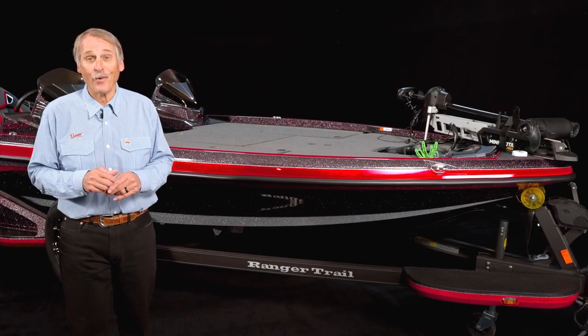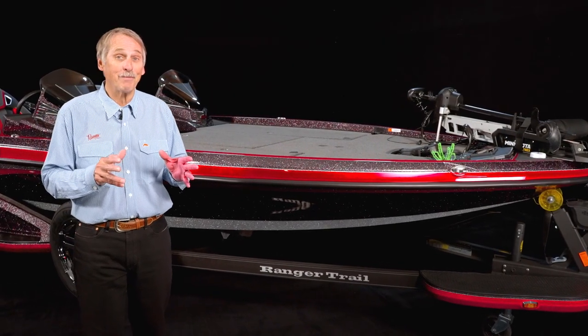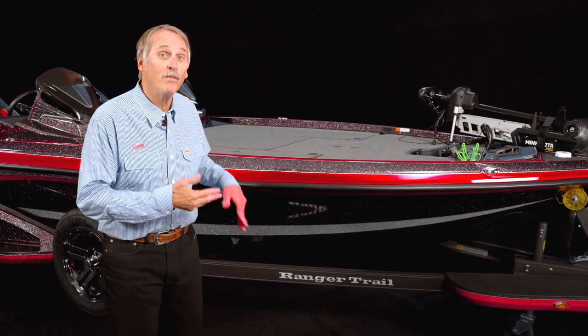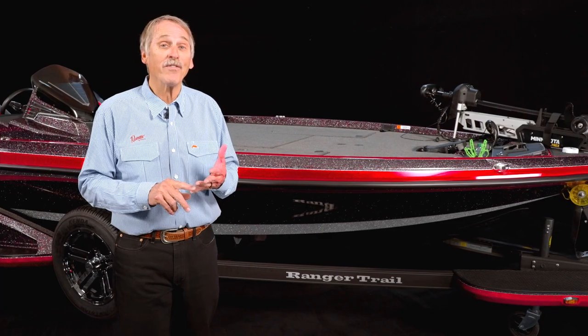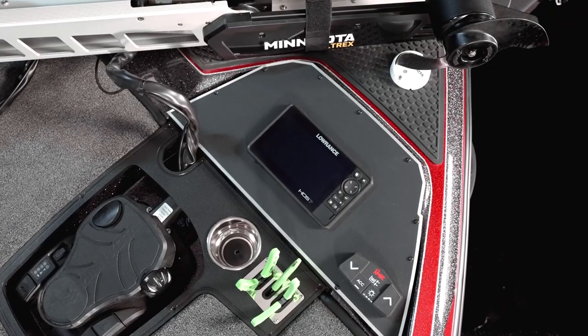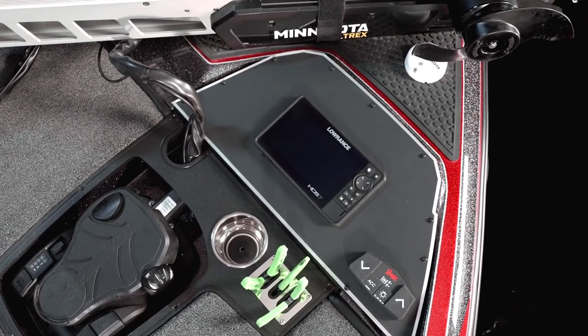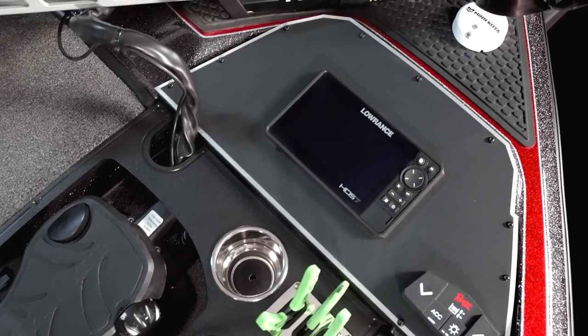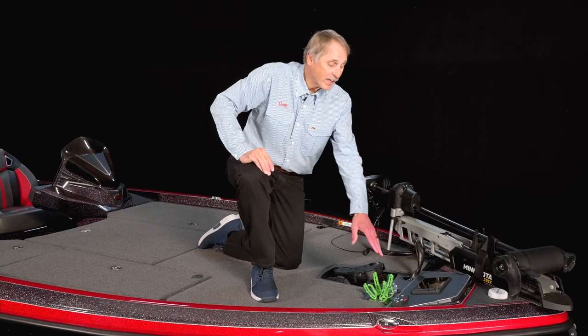Working with our dealers around the country, we've heard your feedback, and the collaboration has resulted in a new improved sea hull that is more efficient and offers more speed. At the front deck, the Ranger Z 521R will carry a 12-inch graph front and center, positioned at the perfect viewing angle.